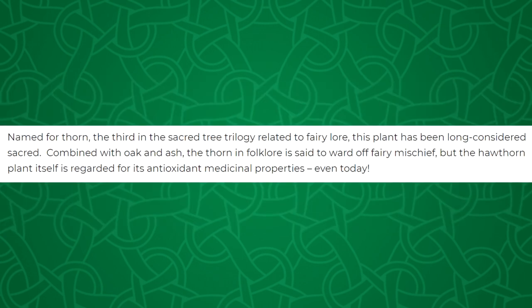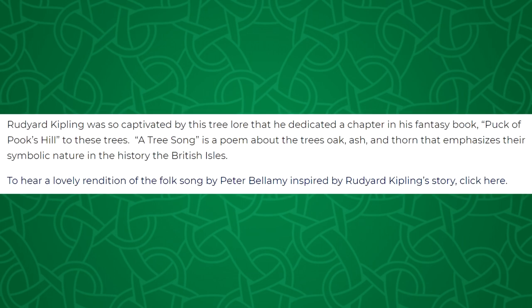Named for a thorn, the third in the sacred tree trilogy related to fairy lore, this plant has been long considered sacred. Combined with oak and ash, the thorn in folklore is said to ward off fairy mischief, but the hawthorn plant itself is regarded for its antioxidant medical properties even today. Rudyard Kipling was so captivated by this tree lore that he dedicated a chapter in his fantasy book Puck of Pook's Hill to these trees. A Tree Song is a poem about oak, ash, and thorn emphasizing their symbolic nature in the history of the British Isles. To hear a lovely rendition of the folk song by Peter Bellamy inspired by Kipling's story, click the link — which takes you to a YouTube video by the way.